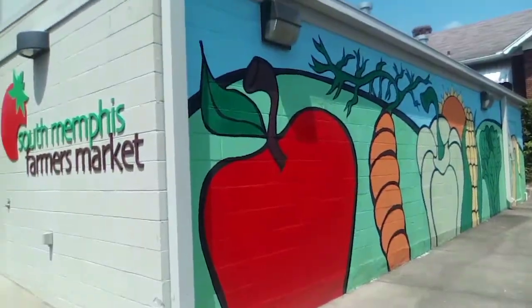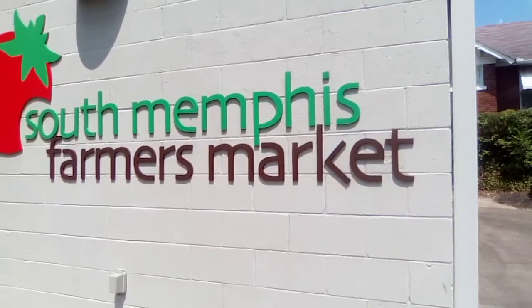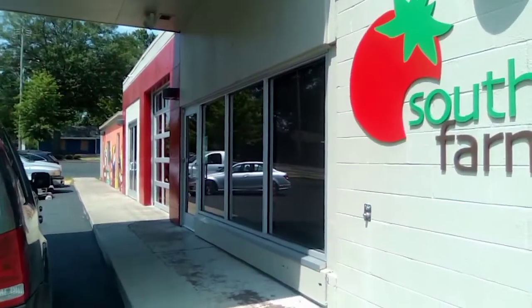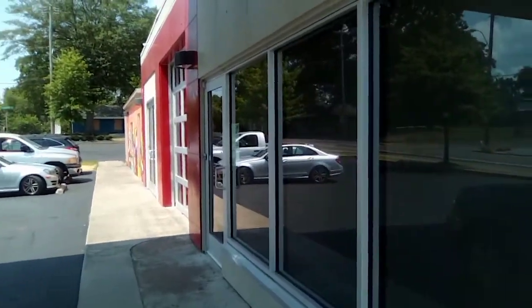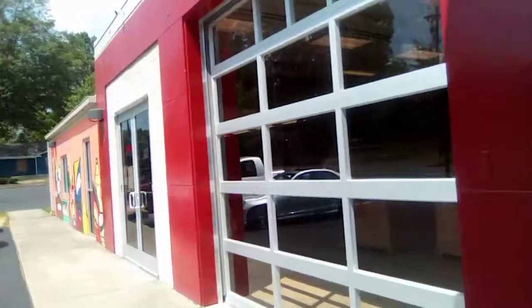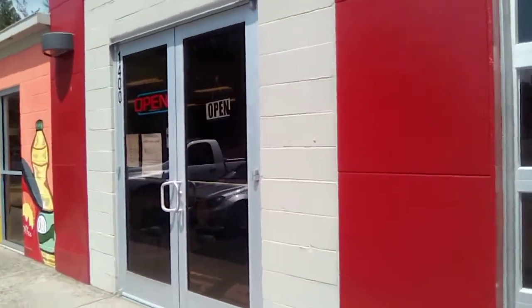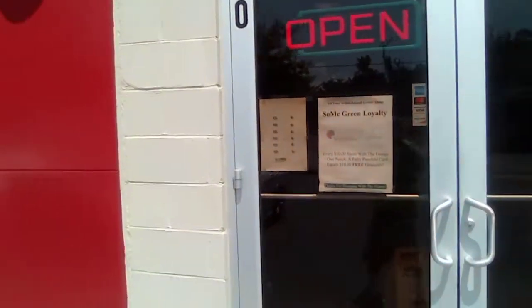What it do fam? Over here in South Memphis at the South Memphis Farmer's Market. You know this area that we in is basically a food desert. You got to drive so far to get fresh food over here in this neighborhood, so they built a farmer's market. And so inside this farmer's market they basically got fresh fruit and herbs and vegetables.